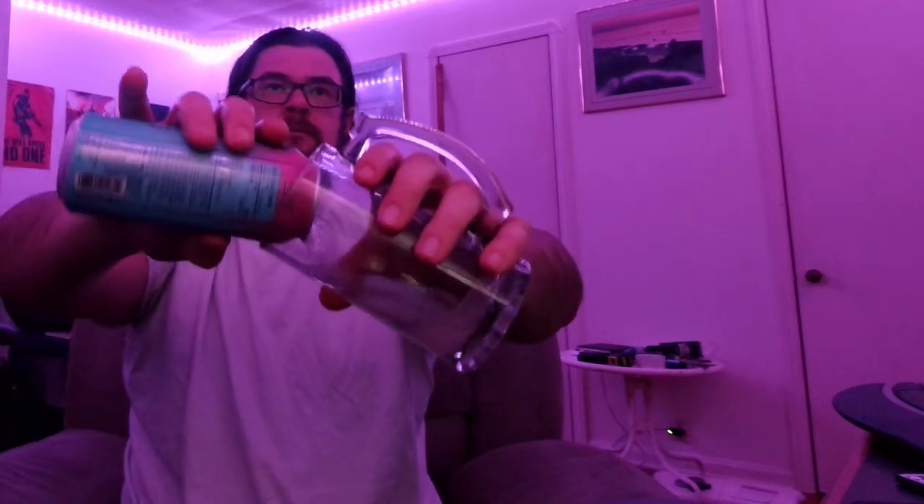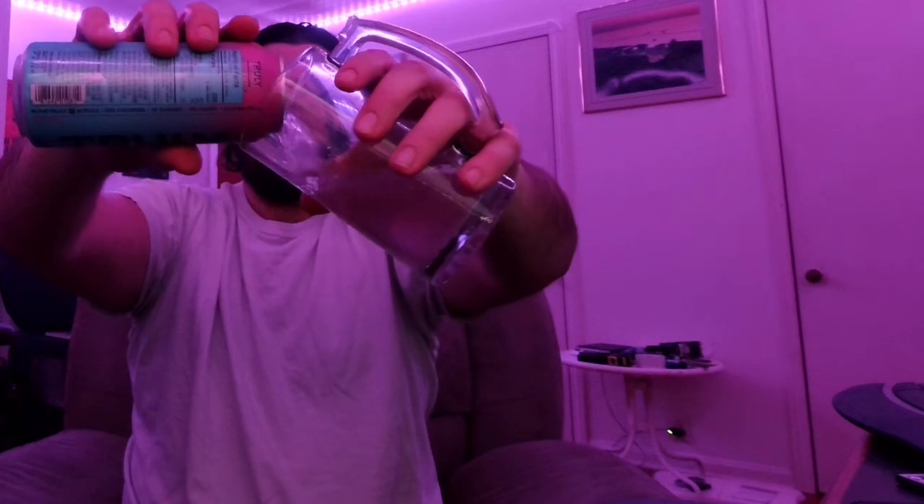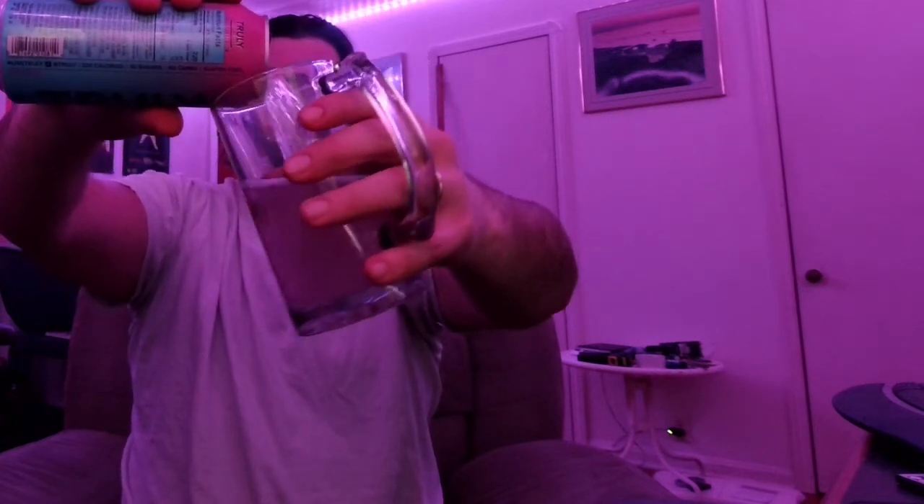So let's crack into this and see what it tastes like. I've had Truly before, but I haven't had this one. So let's give it a pour — that's what the color and everything is in there. I did the pink lighting because of the pink on the top of the can, but let's change the lighting to white so we can see that it is a pink drink.